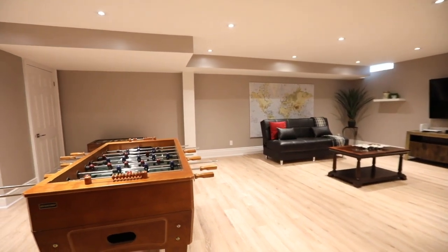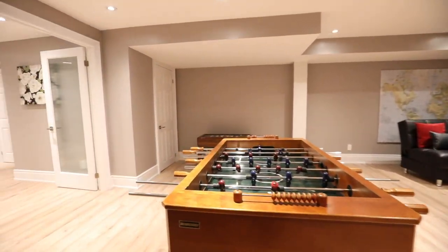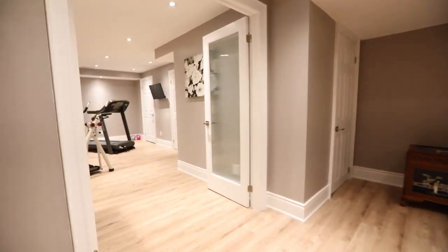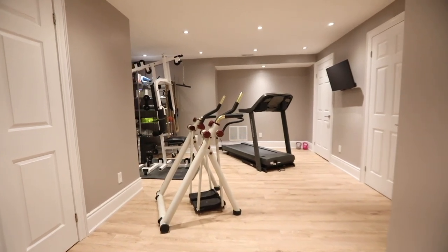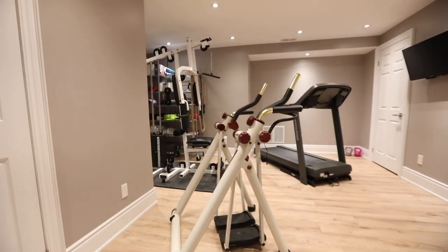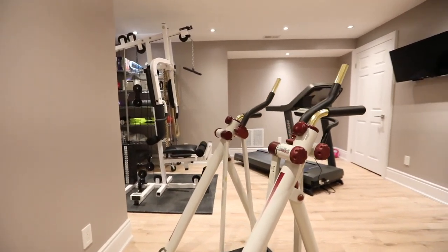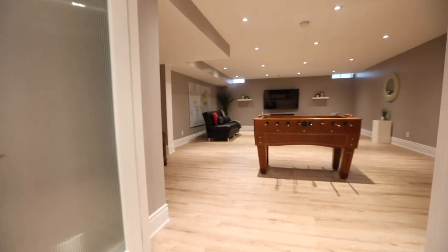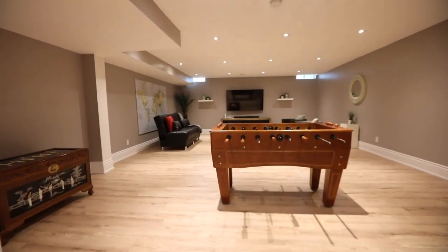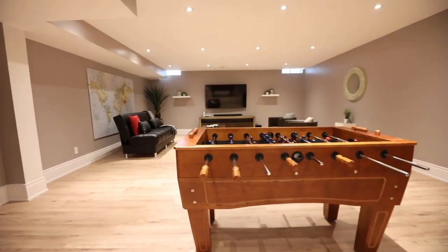Showcasing wide plank flooring and pot lighting throughout, as well as ample storage space, the lower level also features a large bonus room that is ideal as a fitness and yoga studio or as a fourth household bedroom, which has glass panel double-entry doors, and a huge games and recreation area that offers abundant space for family enjoyment or for entertaining.